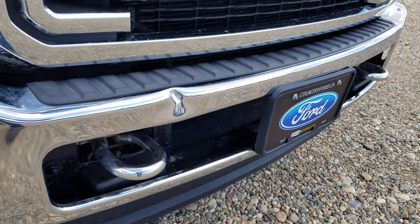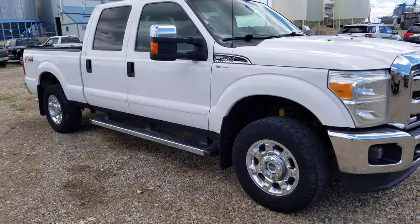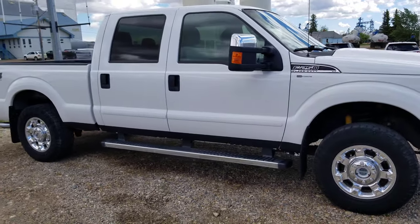I do have a little ding in the front bumper. We are going to be putting on new tires. It needs some brakes as well and a windshield.